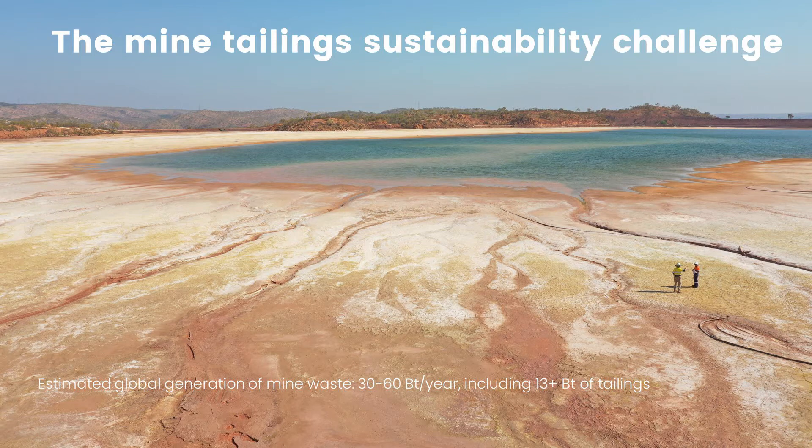We have that sustainability challenge on one side. On the other side, we have the mine tailings sustainability challenge. We produce in the vicinity of 30 to 60 billion tonnes per year of mine waste and tailings. So the question arises: can we remove some proportion of that tailings prior to it becoming waste, so that we have to store and process less of that material?